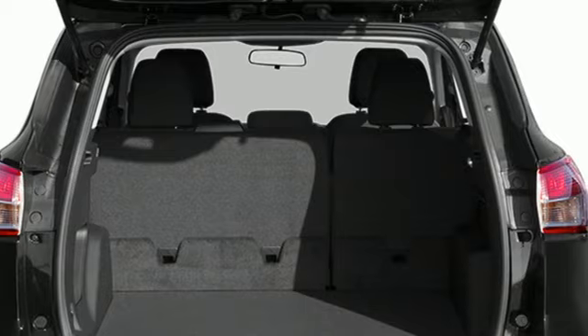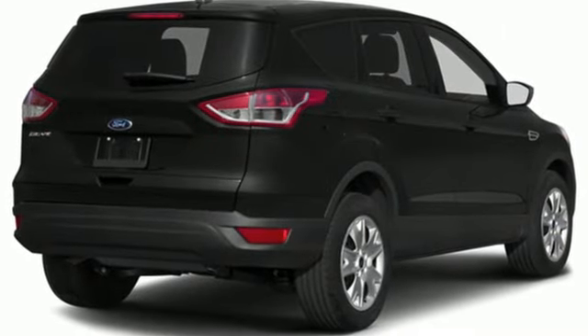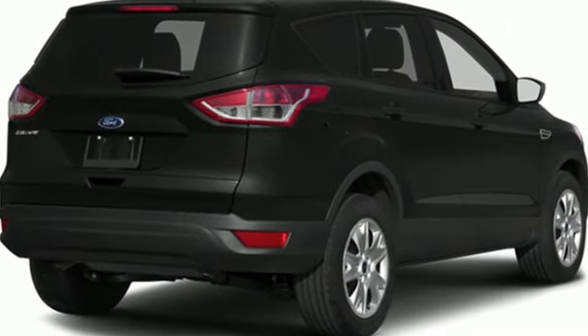Built on tradition, built to last, Ford. See it for yourself when you take it for a test drive.